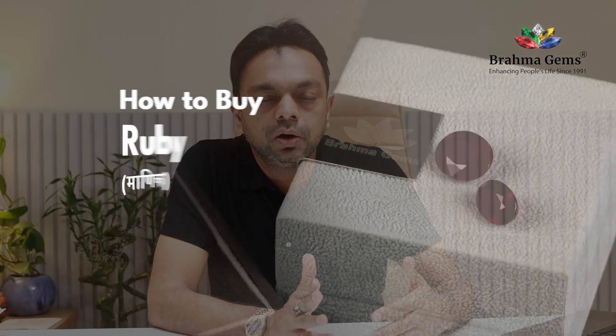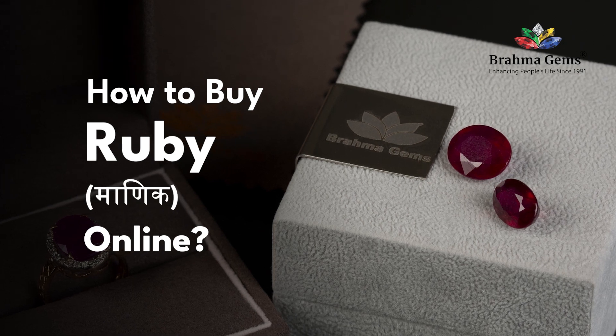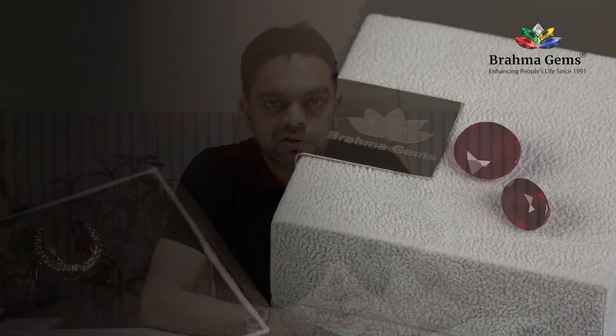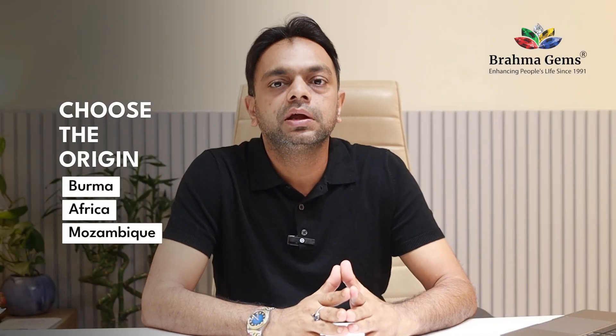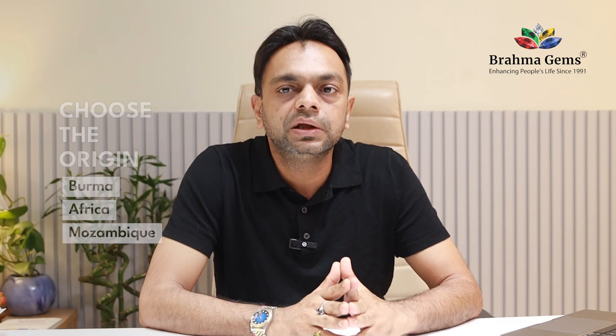How to buy ruby online? The first thing you need to decide is the origin of the ruby you want to buy — whether you want to buy Burma, Africa, or Mozambique. If there is a good portal, they clearly mention the origin of the gemstone.